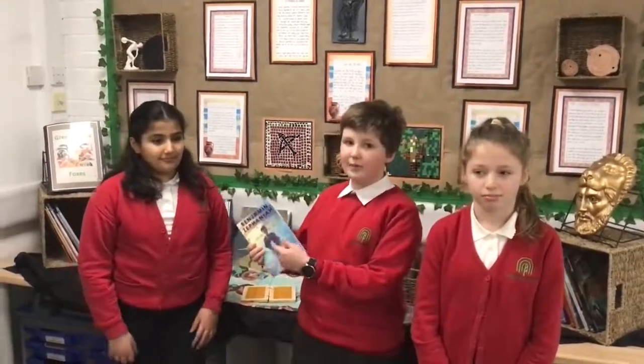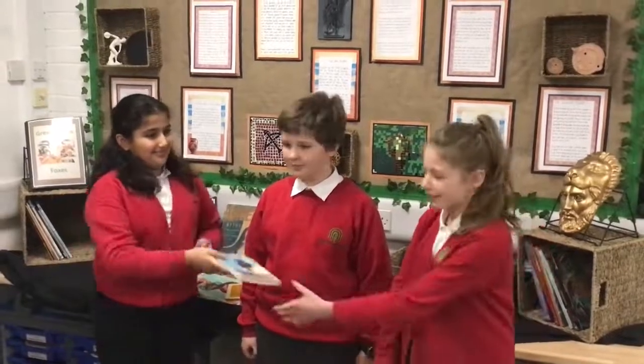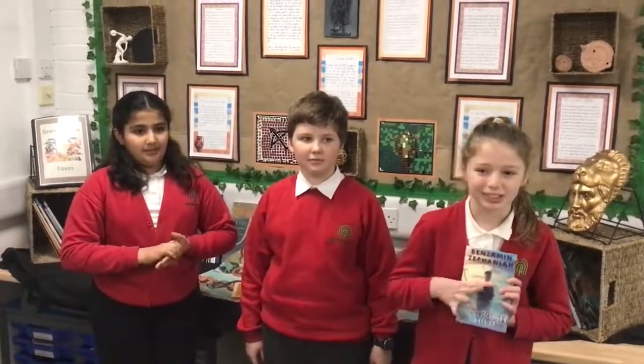This term, Year Six have been studying World War II. As part of this topic we have been researching Black and Asian soldiers and their vital role towards our victory in World War II, which leads brilliantly onto our book 'The Windrush Child' by Benjamin Zephaniah. This book is about a Jamaican boy whose father left to sail on the Empire Windrush to help rebuild England after the Second World War. The boy grew up without a father, only with his mother and grandmother. One day he was given the opportunity to go to England to reunite with his father, but when he arrived he experienced a lot of racism, which was never something he'd experienced in Jamaica.